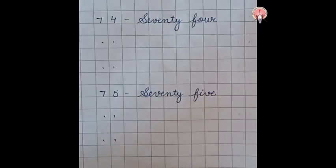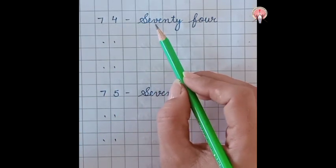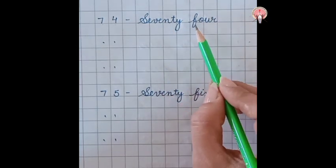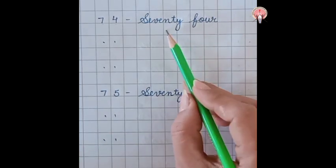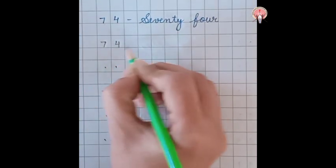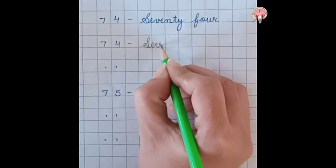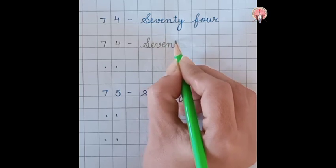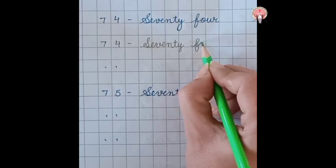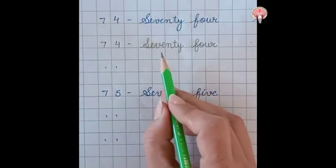What comes after 73? 74. Seventy-four: S-E-V-E-N-T-Y, 70, F-O-U-R, 4. 74. 7, 4. Seventy-four: S-E-V-E-N-T-Y, 70, F-O-U-R, 4. 74.